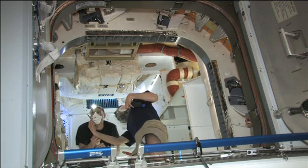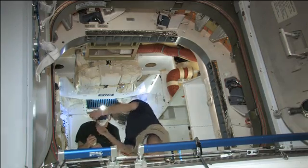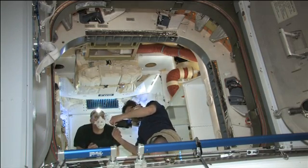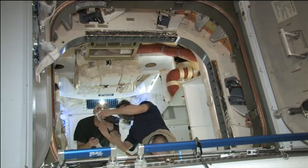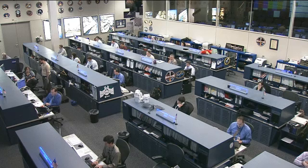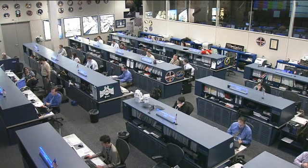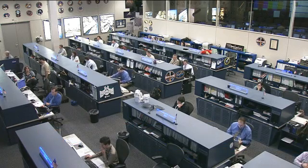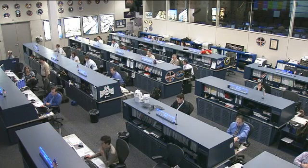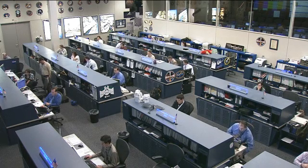They're expecting a very smooth activity associated with the preparations for the grapple and unberthing. The Dragon is scheduled to be unberthed from the Space Station's Harmony Node module — on the Earth-facing port — at 3:15 a.m. Central Time on Thursday, with a release scheduled for 5:12 a.m. Central Time. The SpaceX team reported today that they expect about four or five hours of orbital operations as Dragon departs the station and prepares for splashdown.